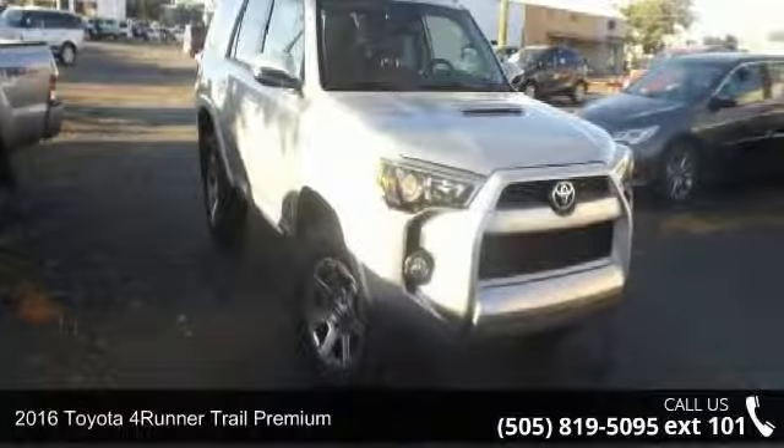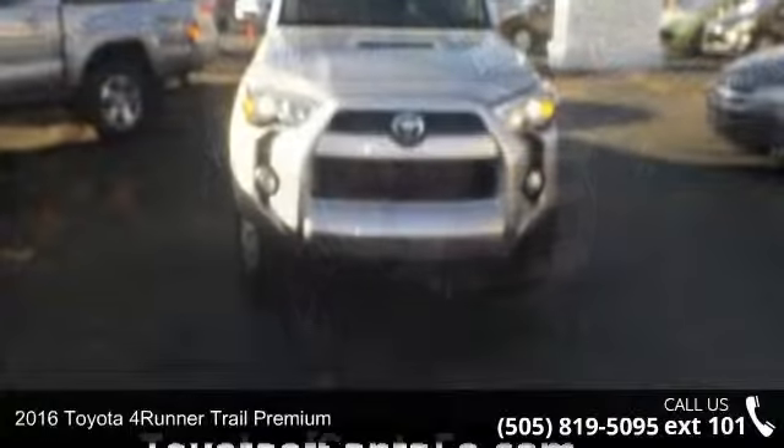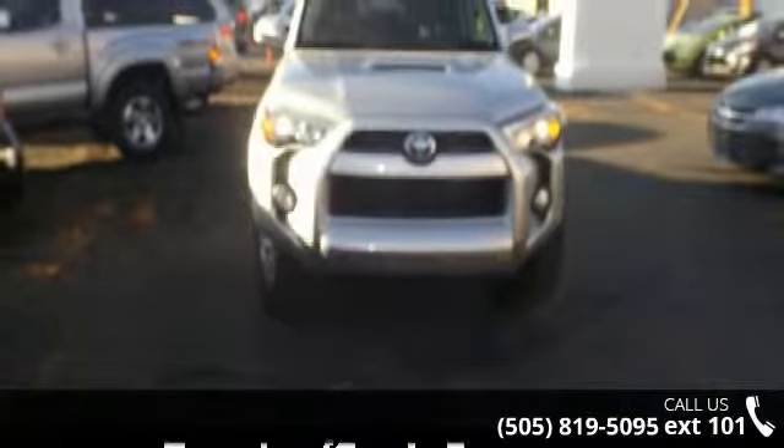Imagine yourself in this 2016 Toyota 4Runner. If you are looking for an automobile with great features, look no further.